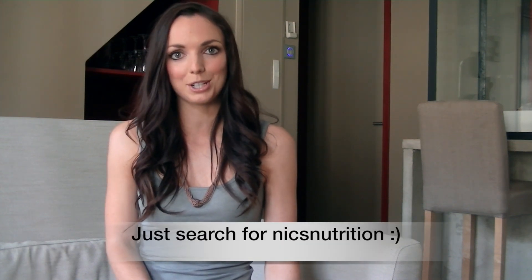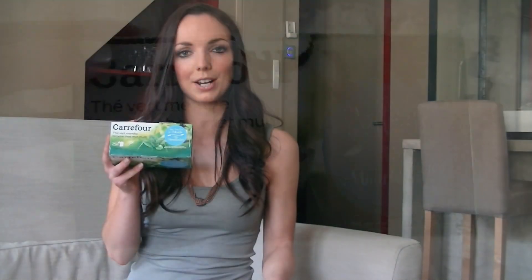If you follow me on social media then you'll know that I'm a massive tea fan. In particular I love green tea, so I picked up some mint green tea which I think is really popular in France and is what I've been drinking in the cafes.